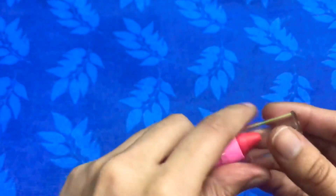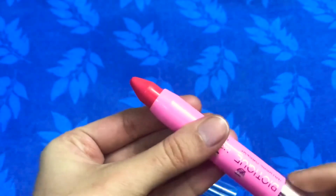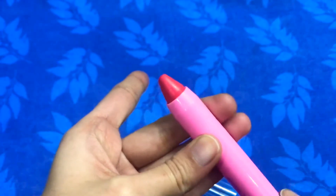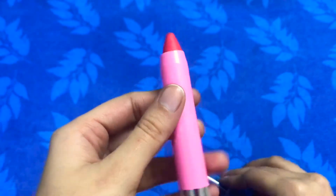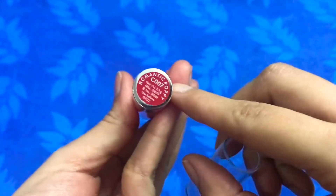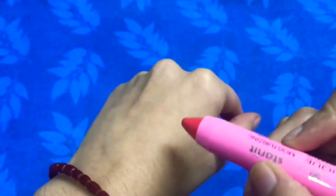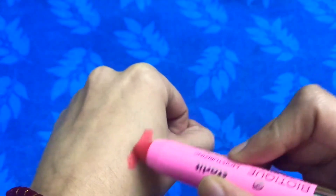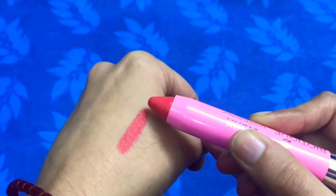The shade I have is Romantic Poppy — it's a dark pinkish color with an orangeish undertone when applied on the lips. The color on the hands and lips is a little different due to lip pigmentation, so on the lips it appears darker. For Indian skin tones this will be perfect; color-wise it's a good lipstick.